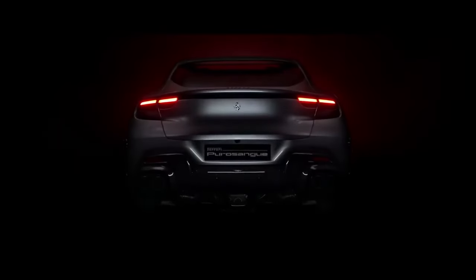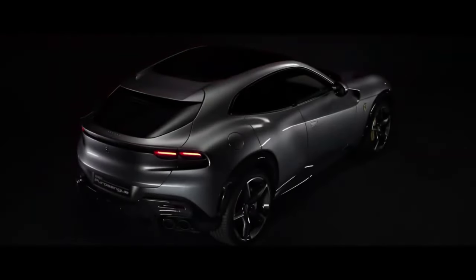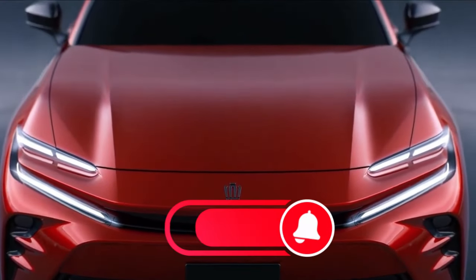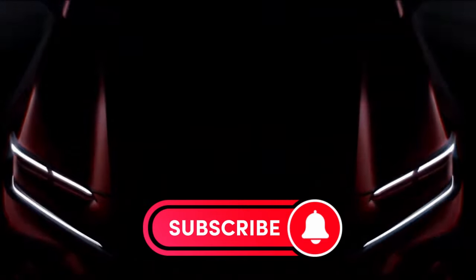It's an exciting ride with the Toyota Crown. If you're looking for a great mix of design, power, and innovation, click the subscribe button and be sure to check back for more automotive adventures.